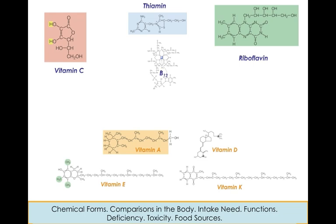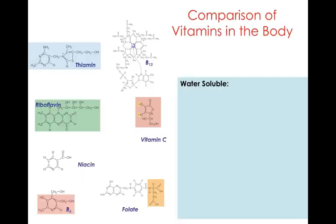We're going to look at the chemical forms of these different vitamins. You don't have to memorize them, but for the geeks amongst you, sometimes it's fun to look. We're going to compare the differences between the actual categories of water-soluble and fat-soluble within the body. We'll look at the recommendations, the functions of the different nutrients, what happens when there's a deficiency, when you're not getting enough, when there's toxicity — over-consumption of a nutrient — and we'll look at the major food sources. Let's go.